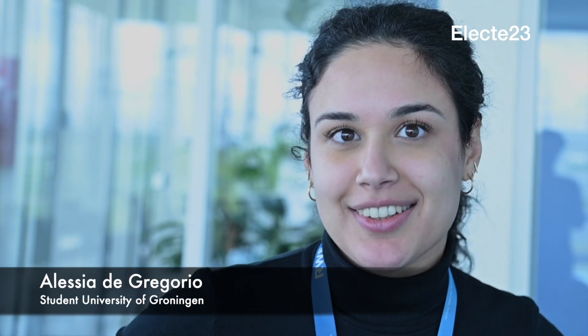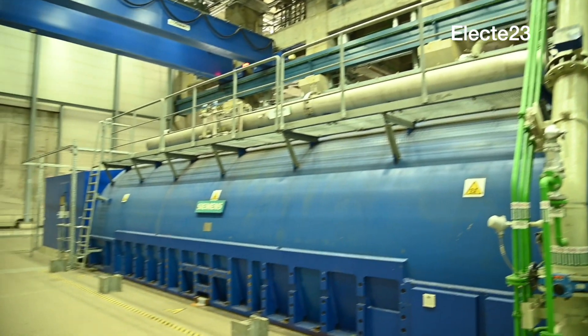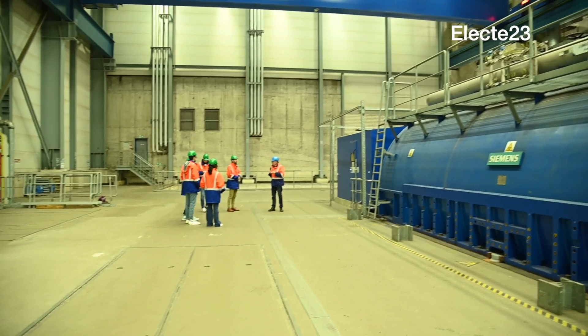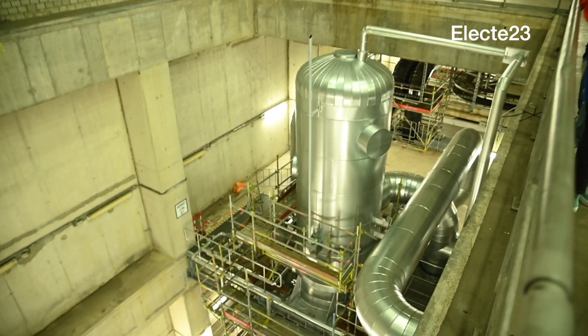It was actually the first time I visited a plant, although I'm almost finishing my master's in chemical engineering. It was really nice to see maybe what my future would look like. I think it was a very interesting experience.